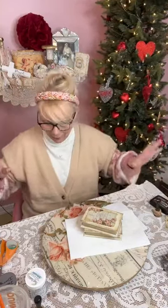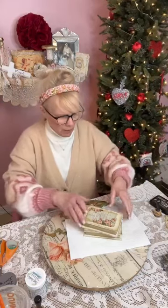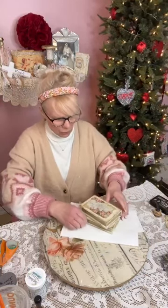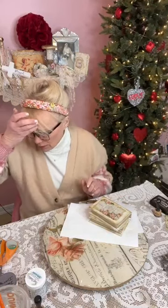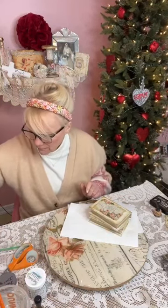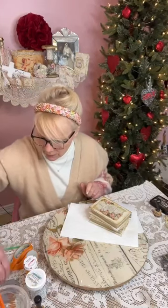I have my glue gun all set up. I can't even believe I remembered to turn it on. Sure, you could do the same thing with old books — absolutely you sure could. I have a hard time finding small books though — where can you find small books?